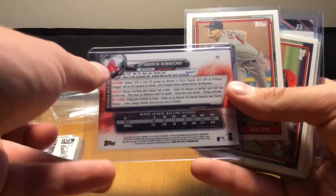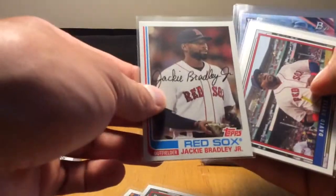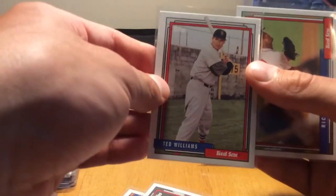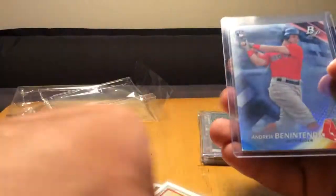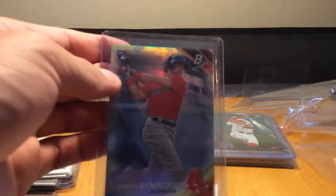A Benintendi rookie card - can never have too many of those. This is from Bowman, didn't have that one, so that's awesome. These might be from 2017 Topps Archives - actually I don't know for sure - but: Chris Sale, Mookie Betts, Dustin Pedroia, Jackie Bradley Jr., David Ortiz, Ted Williams, Rick Porcello. A Benintendi rookie from Platinum - didn't have the base version, so that's awesome. Love that shine. Couple of sick Benintendi rookies there, absolutely love it.